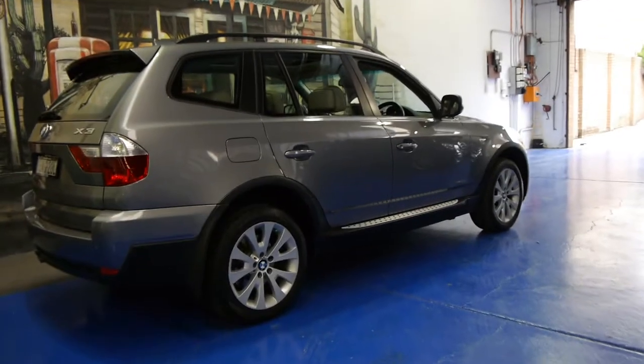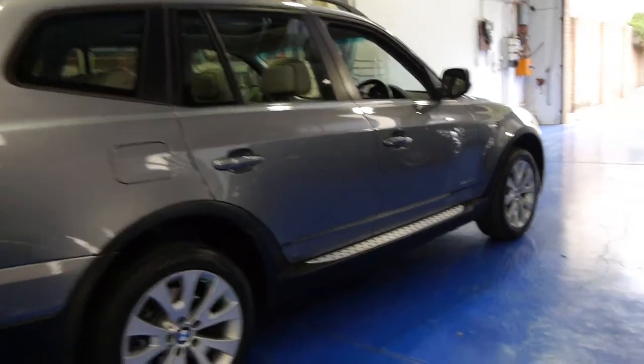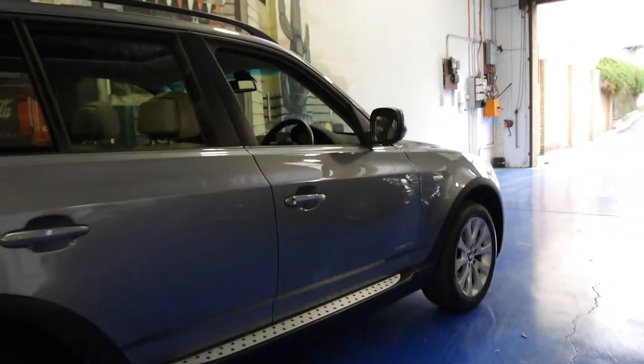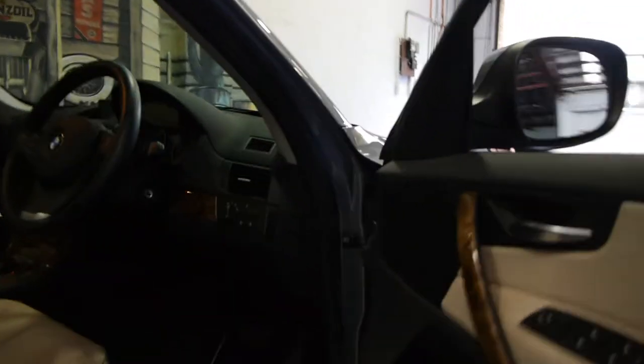Hi and welcome to the Old Timer Centre. My name is Philip Tarrant and today we have for you a 2009 BMW X3. It's got the 2 litre diesel engine and it's the update being a 2009.